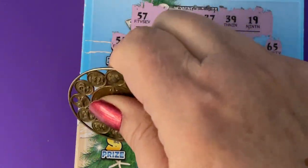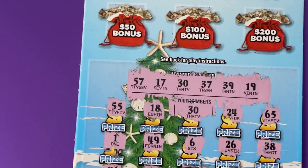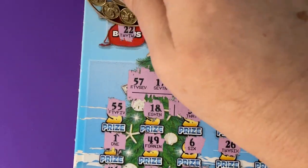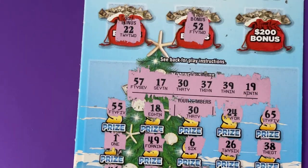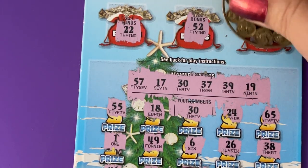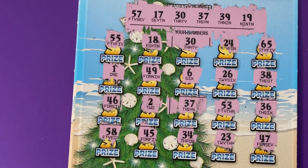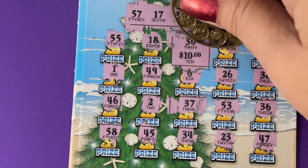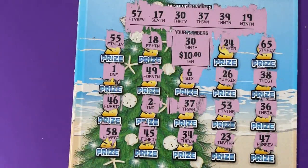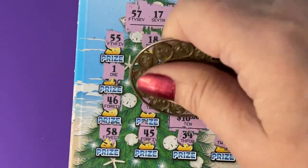One more scratch — 58. One more scratch, but we've got to do the bonus. Up here we have three bonus bags: 22 — no, 52 — no, 31 — no. Bonus did not help us. Go back down, see what's under the 30 — it's 10. So this will probably be a double-up because we have 30 and 37. Yep, I'm happy with that.